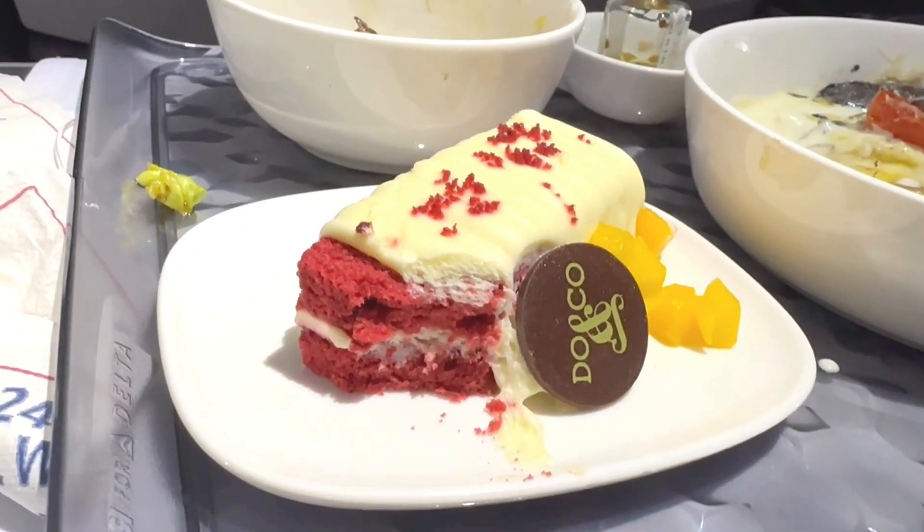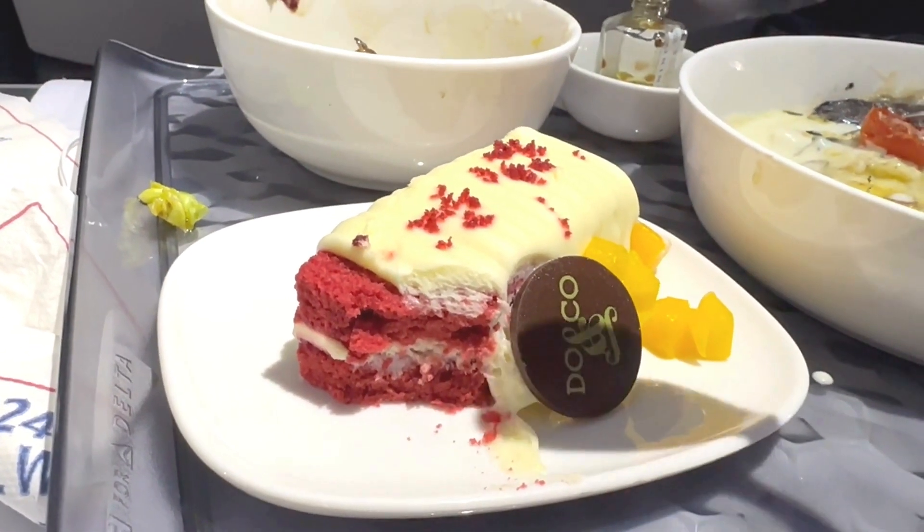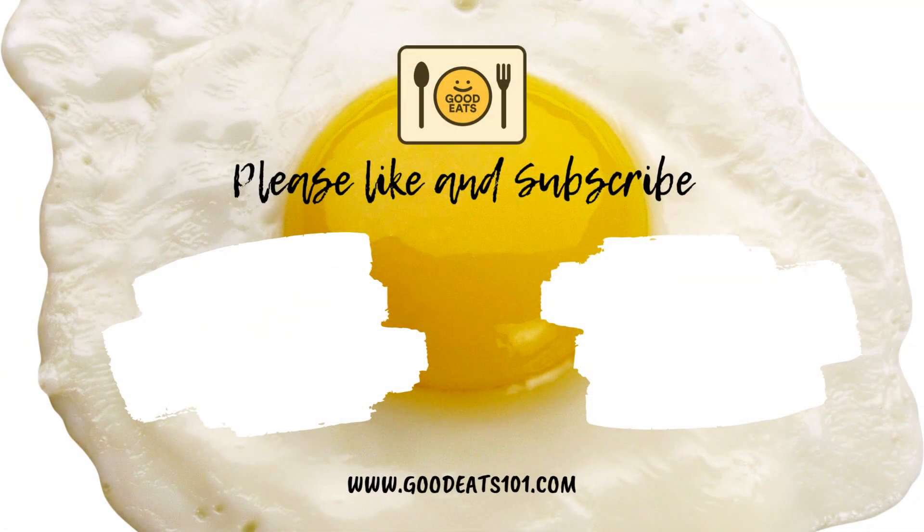I hope you enjoyed this video. Don't forget to like and subscribe for more food tours like this. Thanks for watching.